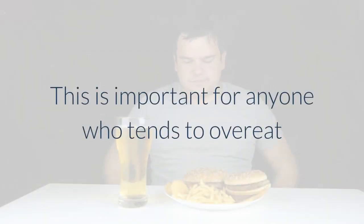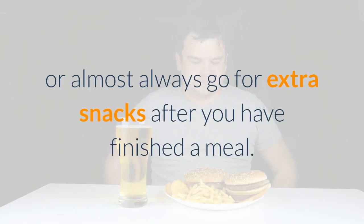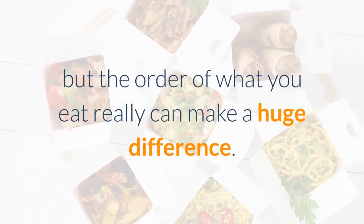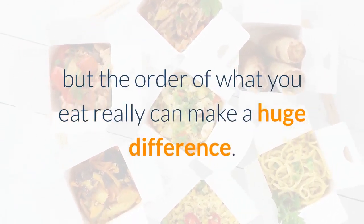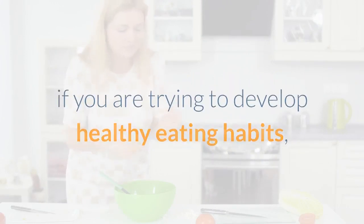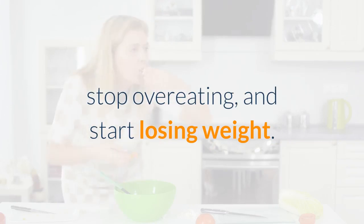This is important for anyone who tends to overeat or almost always goes for extra snacks after finishing a meal. Believe it or not, the order of what you eat really can make a huge difference. There are some things you need to know about what order to eat if you are trying to develop healthy eating habits, stop overeating, and start losing weight.